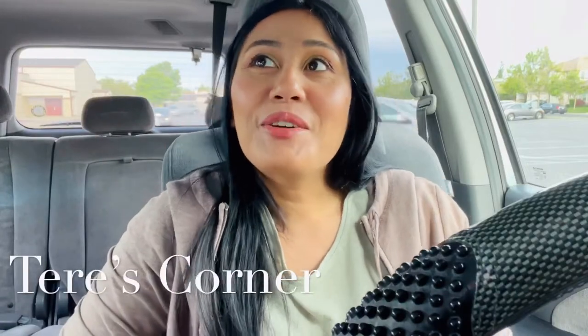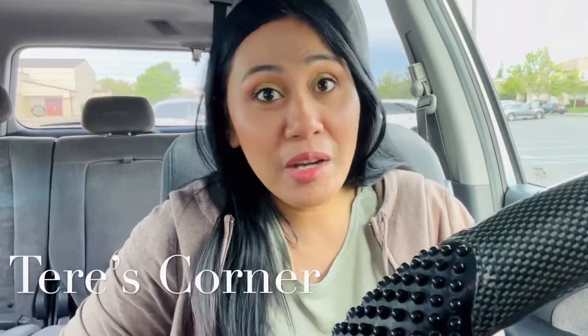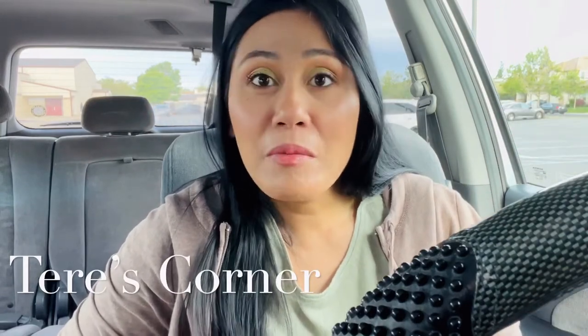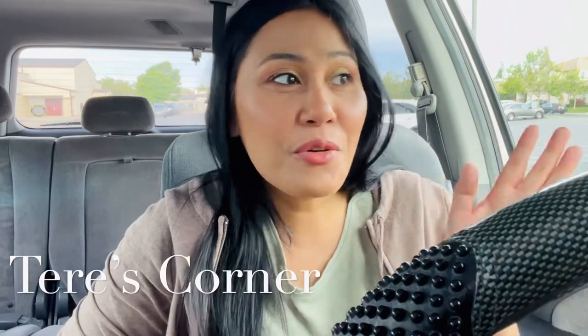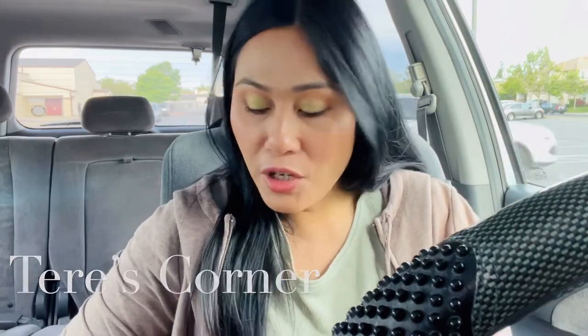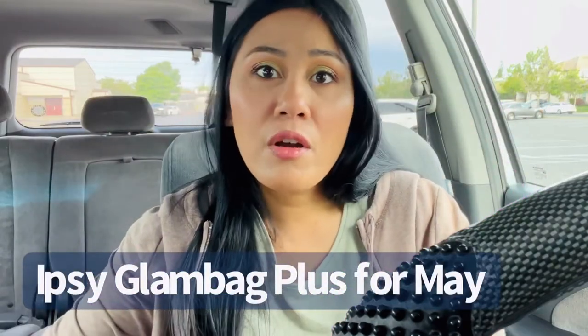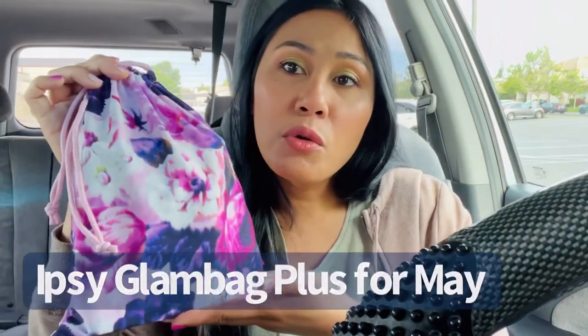Hey guys, welcome back to my channel! We're here for another unboxing in the car — I just can't find time to do my unboxings at home. We are doing part two of the ipsy unboxing for the month of May. Ipsy was generous enough to send me two glam bags: the regular glam bag and the glam bag plus. This is the bag — it's super pretty and it's everywhere on social media.